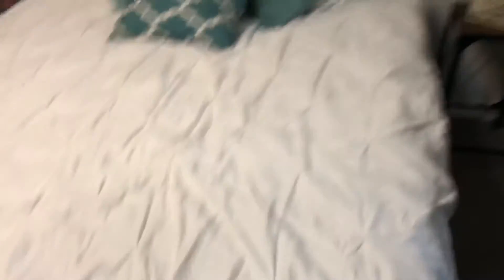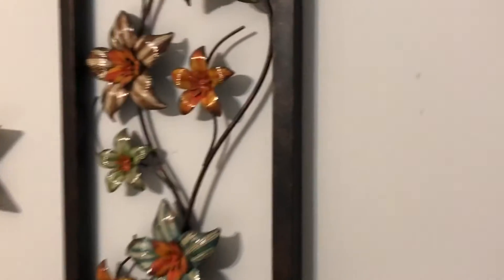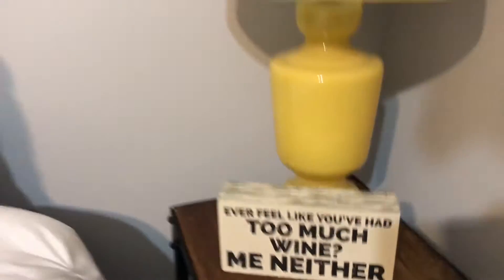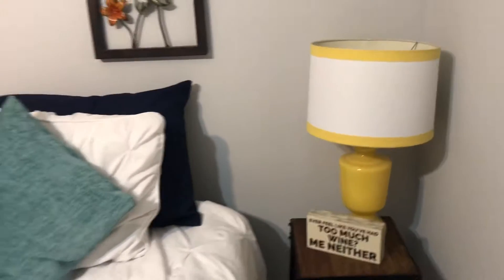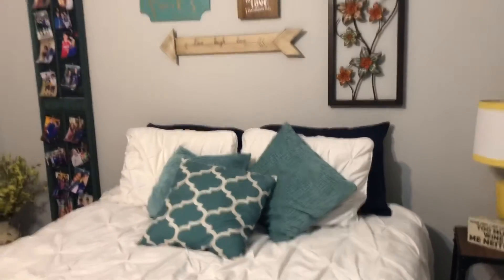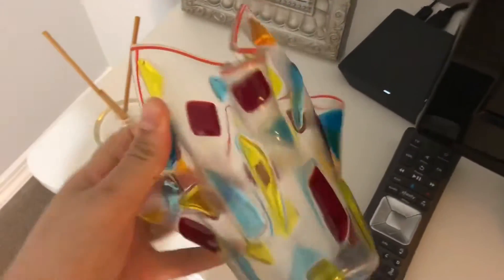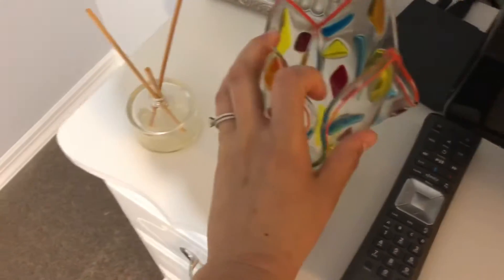These pillows here also came from Hobby Lobby — the teal color kind of all ties in together. This white comforter is so comfy and soft. This sign with flowers on it we received from Brady's grandmother. Down here, this sign my little sister got for me and I think it's so cute, along with the lampshade that I've had for quite some time — also purchased from Hobby Lobby. This little holder came from my sister and she made it for me, which ties in with all the colors in this room.